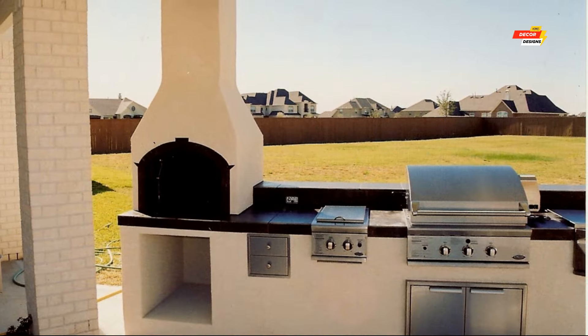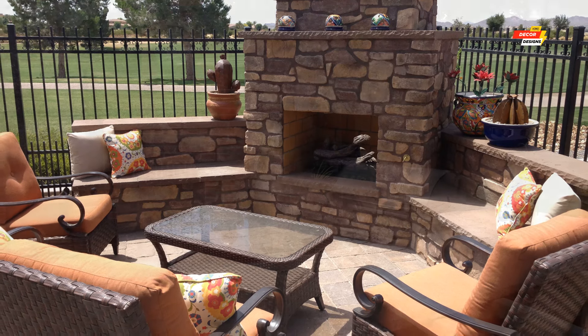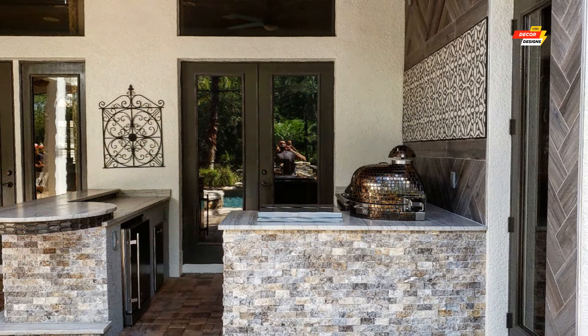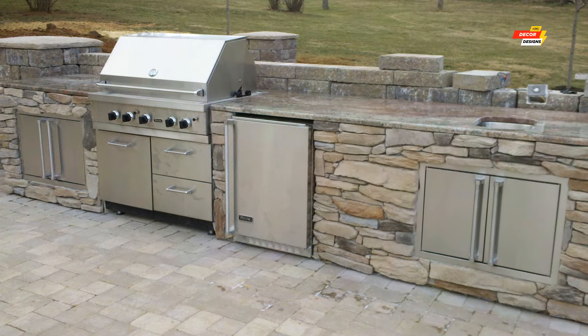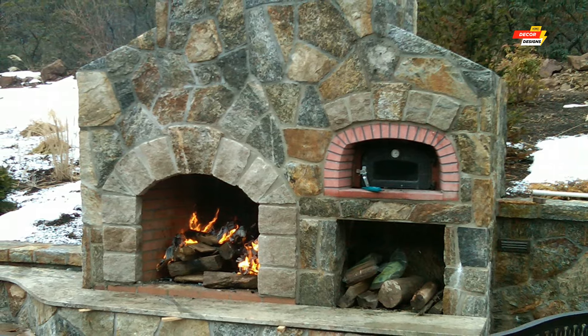Number 5, Mediterranean Magic: transport yourself to the Mediterranean with a hand-painted tile fireplace, terracotta flooring, and wrought iron furniture — string lights and potted olive trees add a touch of European charm. Number 6, Industrial Chic: for a bold statement, consider an exposed brick fireplace with a black metal hood, paired with reclaimed wood countertops and sleek metal bar stools for an industrial yet inviting vibe.